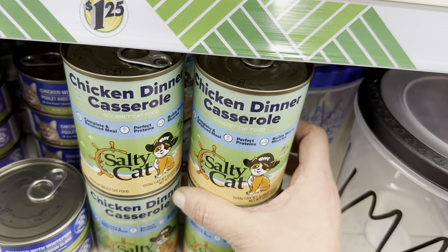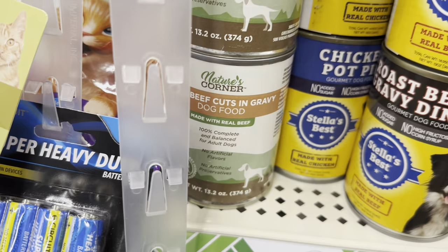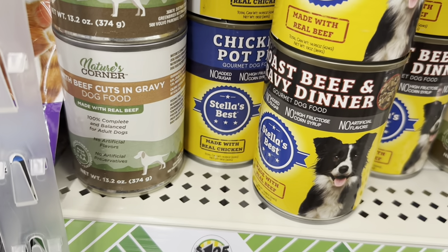Then we have Chicken Dinner Casserole, Salty Cat, and in dog food, some Nature's Corner and Stella's Best.